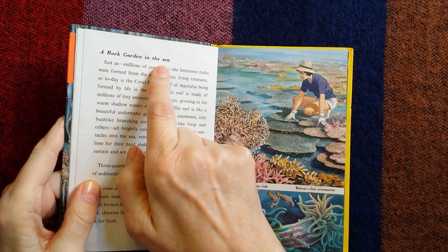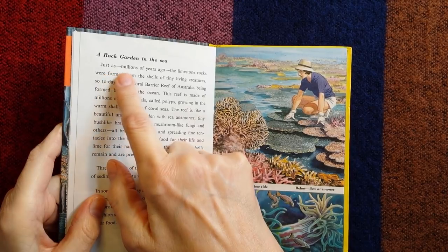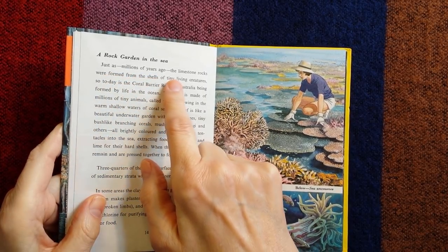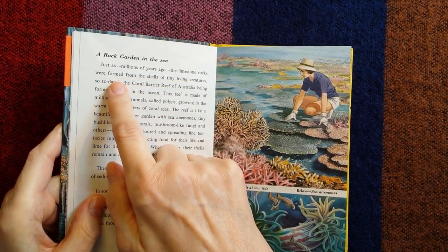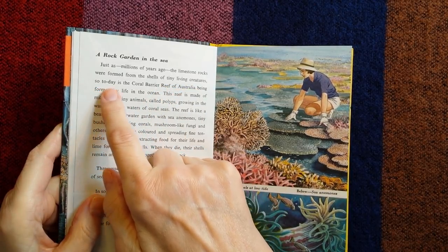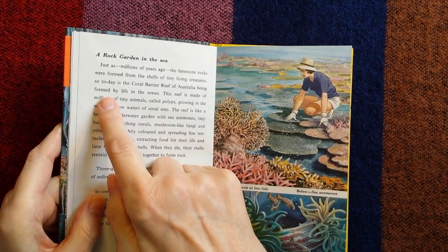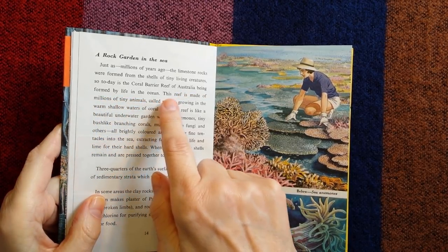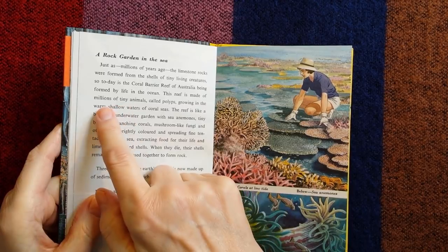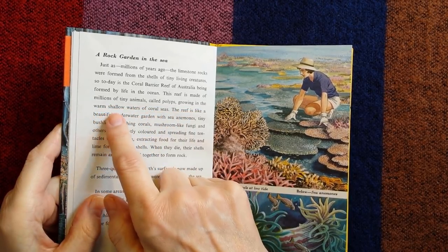A rock garden in the sea. Just as millions of years ago the limestone rocks were formed from the shells of tiny living creatures, so today the Coral Barrier Reef of Australia is being formed by life in the ocean. This reef is made of millions of tiny animals called polyps, growing in the warm, shallow waters of coral seas.